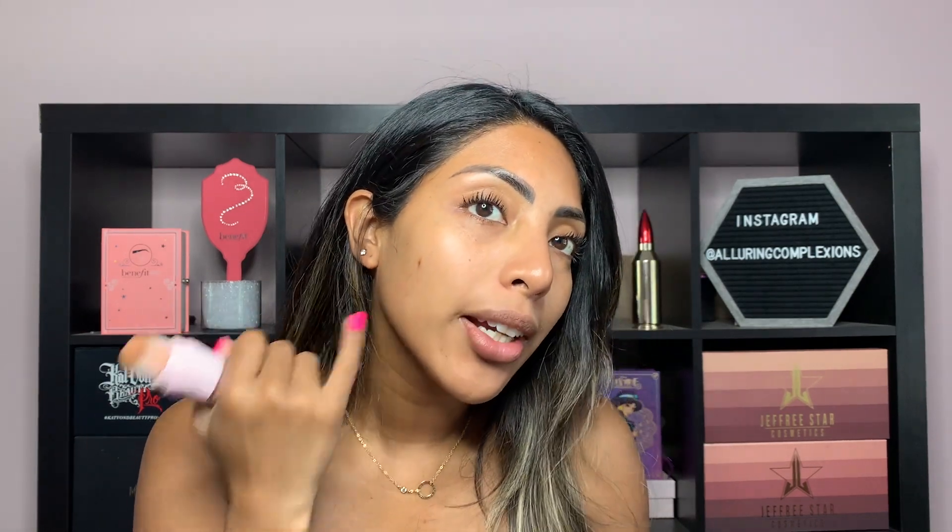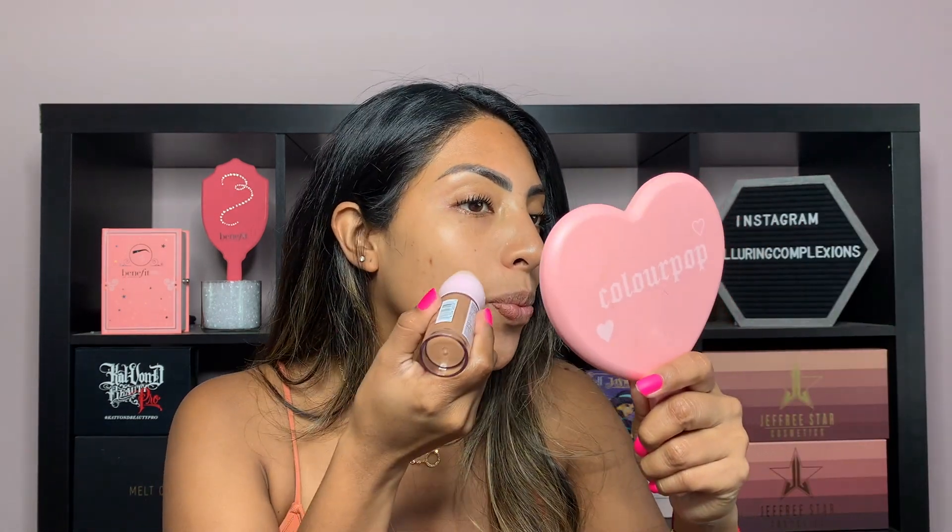Let's do some quick swatches first. Let me go ahead and swatch the medium shade first. It has that typical twisty sponge tip mechanism, like the Adrienne Wiig concealers. I kind of wanted to use this today because I really wanted to test out the concealing properties — as you can see, I have a little neighbor right here. So we'll see how that goes as far as coverage.